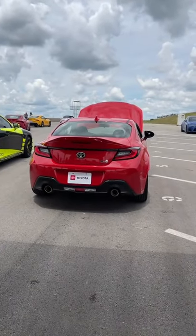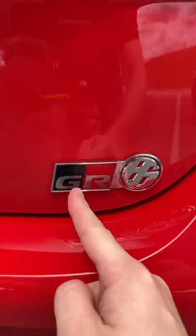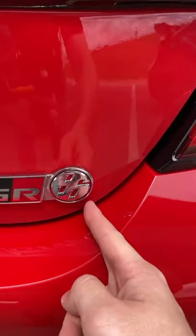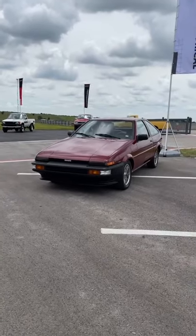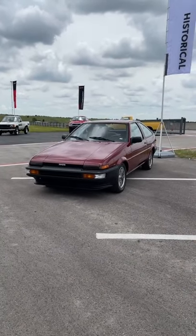Do you ever wonder why they call this the Toyota GR86? The GR part stands for Gazoo Racing, but the 86 part is a more interesting story. The number is actually a throwback to this — the Toyota Corolla AE86.